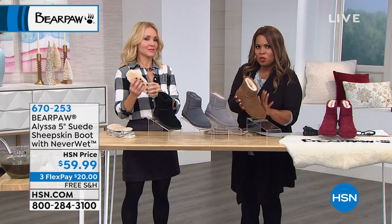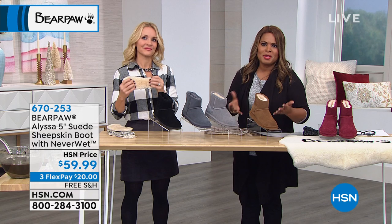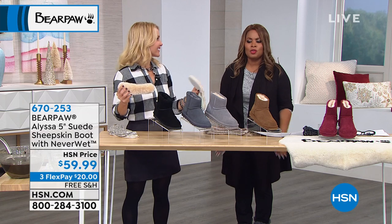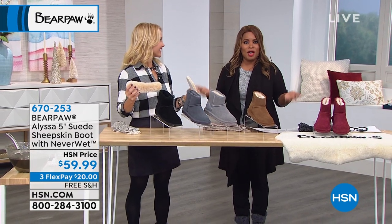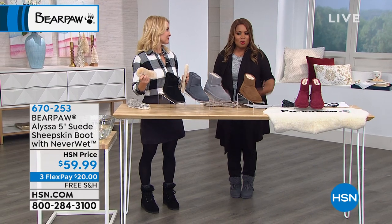All you have to do is reserve it by taking action — pick up the phone or go to our website, but don't miss it. Treat yourself. I am telling you, you put these shoes on and you will come back year after year after year. All it takes is trying them one time. They are so easy to wear.